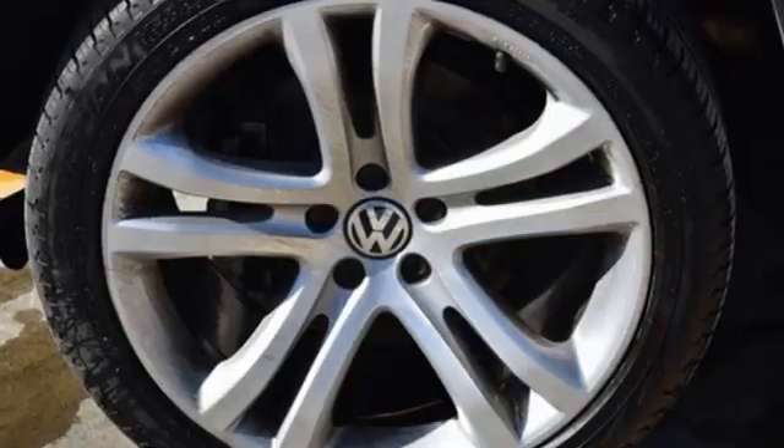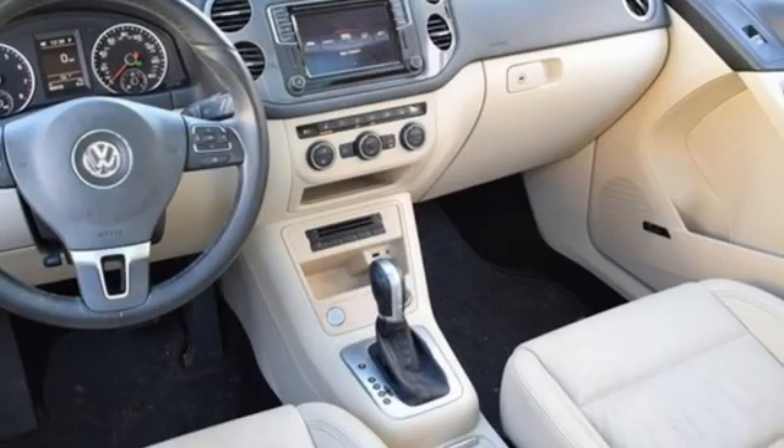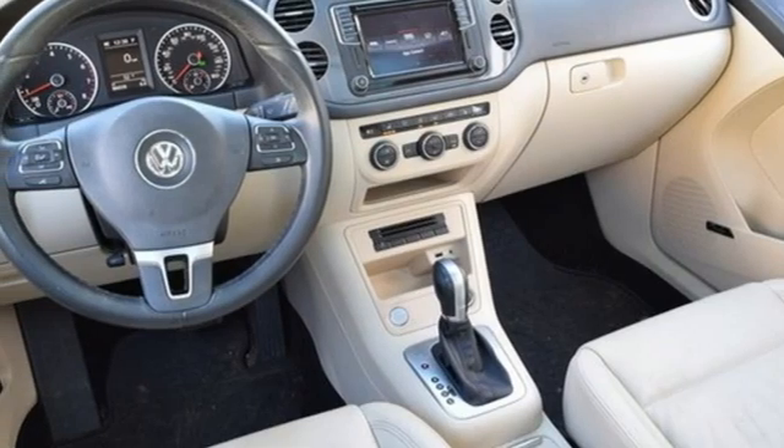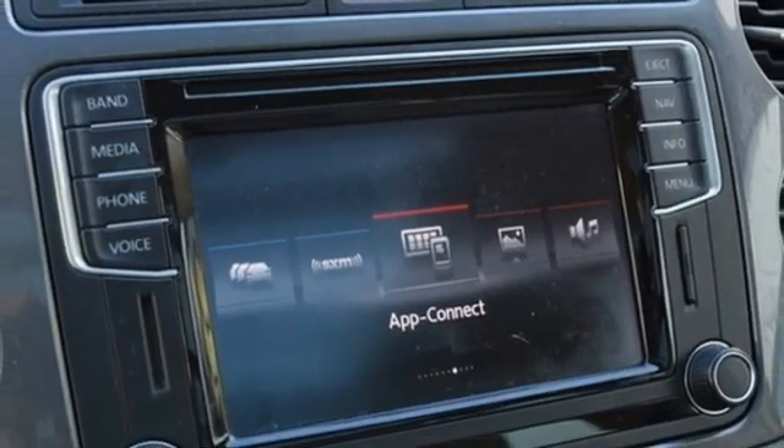Climatronic dual zone climate control, refrigerated box located in the glove box, Bluetooth wireless audio streaming, and first and second row express open and close sliding and tilting sunroof.